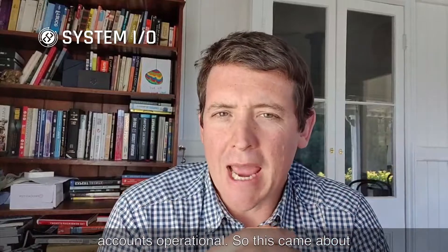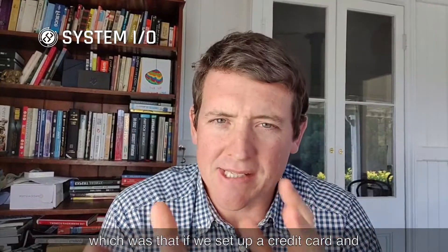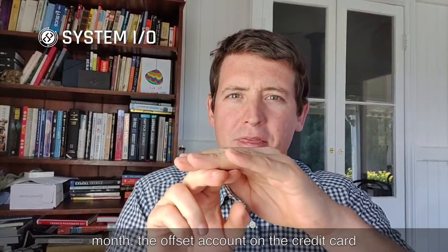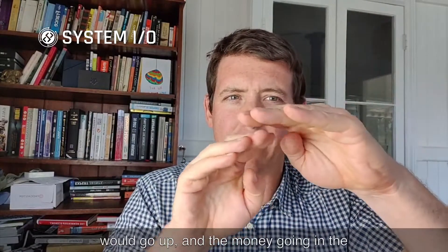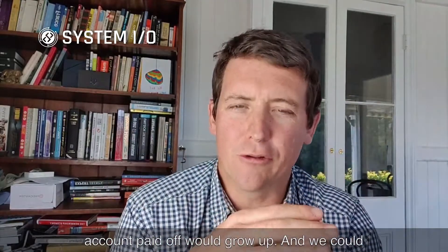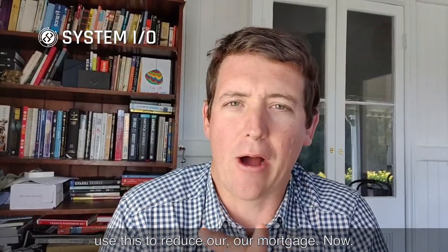This came about because of some original financial advice, which was that if we set up a credit card and set up an offset account, then through the month, the offset account on the credit card would go up and the money going in the account to pay it off would grow up. And we could use this to reduce our mortgage.